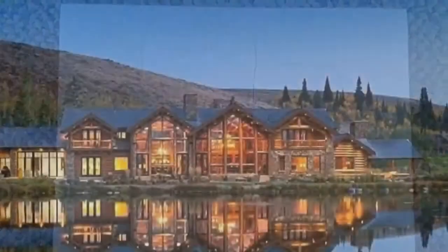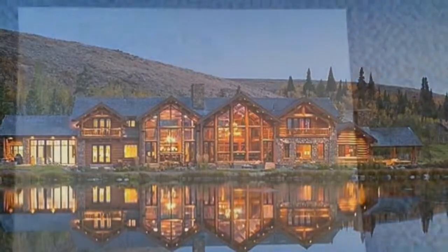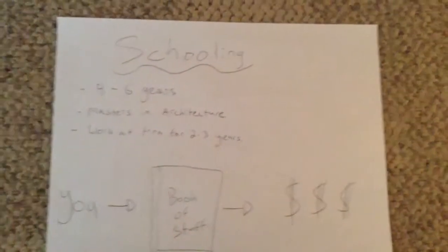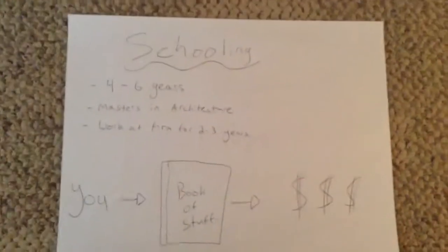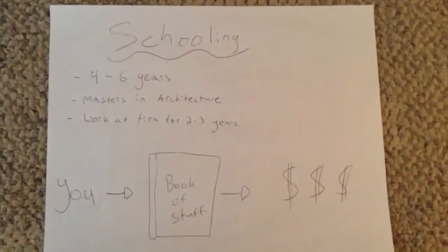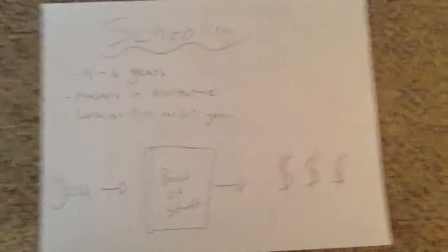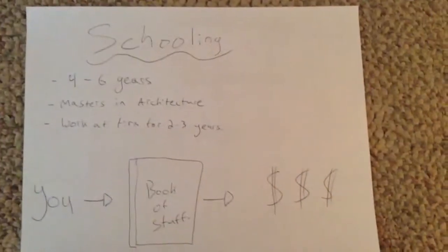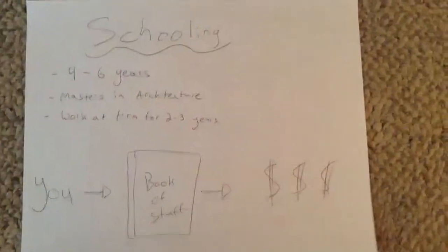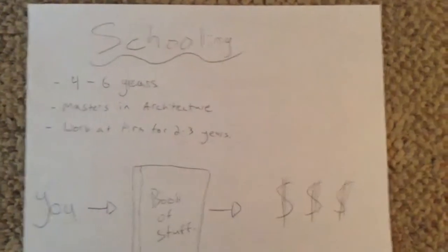Next is the schooling. To become an architect, you have to go to school for four to six years, get your master's in architecture, and then work at a firm for two to three years. That means following another architect around from another company for two to three years before they're confident enough in you to have you build your own buildings.